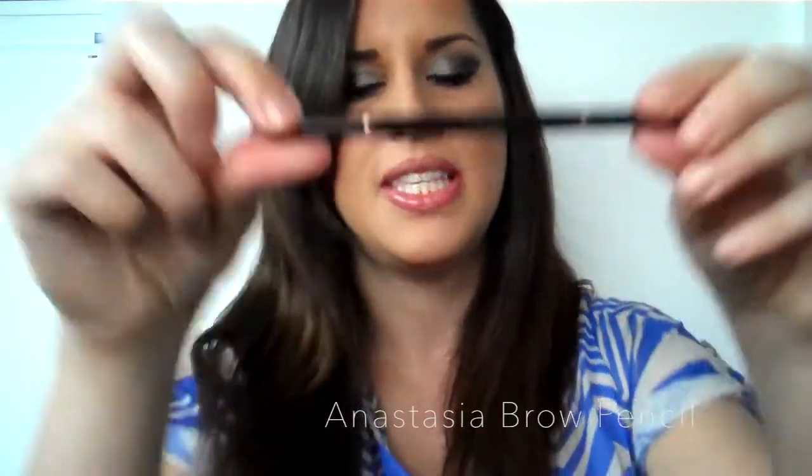Last but not least, for eyebrows it's the Anastasia Brow Pencil. I have it in Medium Ash Blonde. I know I'm not medium ash blonde, but I chose a color slightly lighter than my hair color so it doesn't look too dark. This is one of my favorite eyebrow pencils — I've tried many, including ones you sharpen and powder ones, and those usually don't work for me. This one has the right amount of shading and darkness so it doesn't look like you drew your eyebrows on — it looks natural. The other end has a brush so you can brush first and then line with the pencil. If you're doing your makeup every day, this lasts about a year.